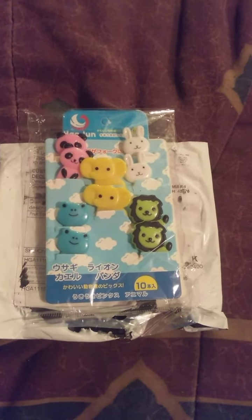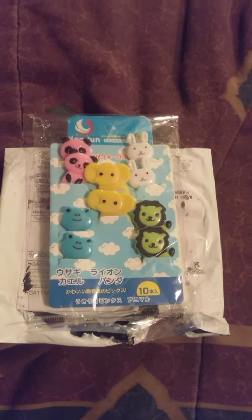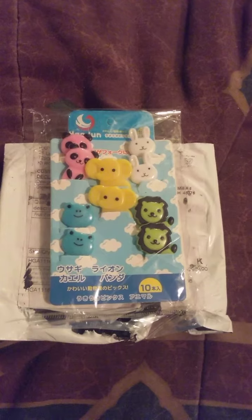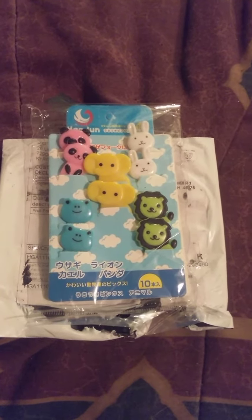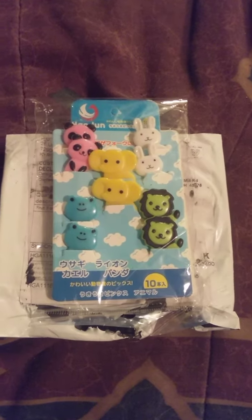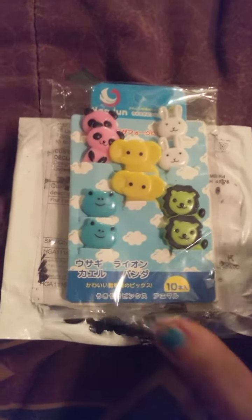There are two pandas in the top left, two white rabbits on the top right, yellow elephants in the middle, two blue frogs on the left hand side, and on the right there are two green lions. They are out of China — I don't know what the writing on them says. They came from Amazon Prime.